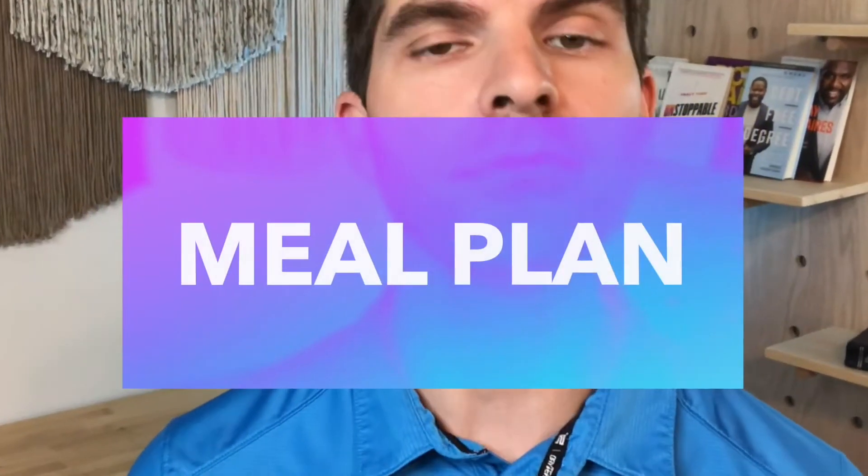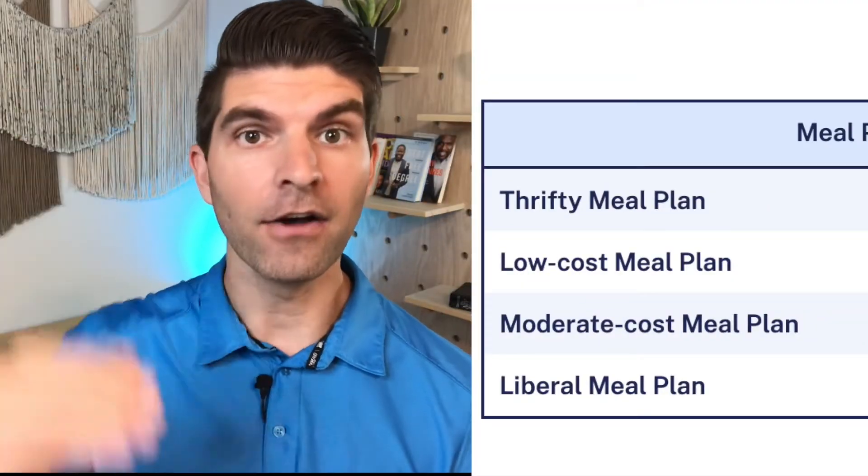Another thing that people often don't think about until they're already at college is the meal plan. If you're living on campus, you'll typically be required to have a meal plan and usually there are tiers of meal plans. Some schools offer different styles — kind of like an unlimited plan, or a cafeteria where you swipe a card to enter with a certain number of swipes. Some schools do it based on meals — breakfast, lunch, dinner, or any combination. The types of meal plans are going to vary, but understand that there are usually different levels and you often don't need the highest level.